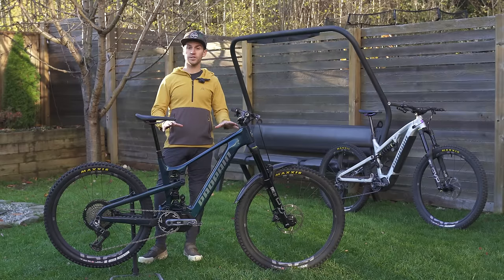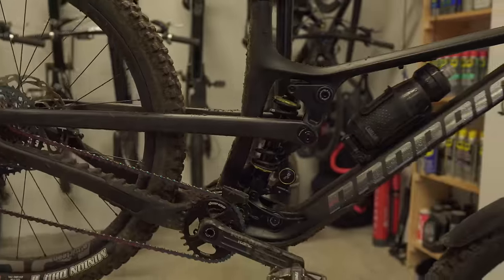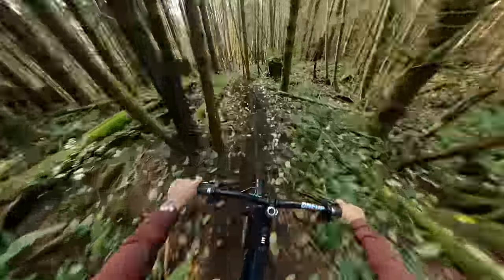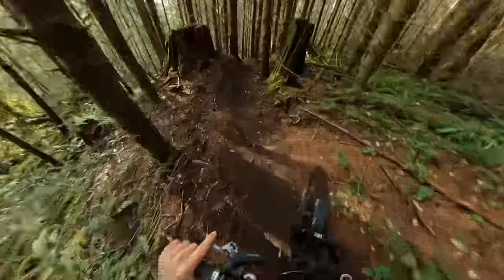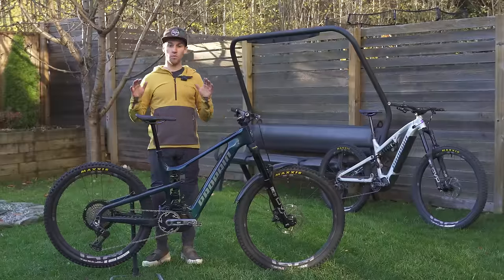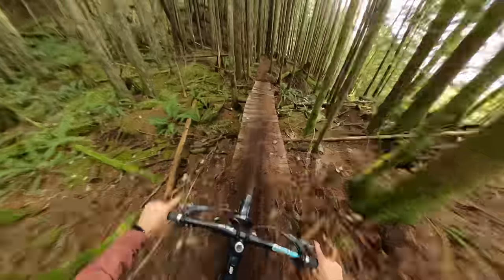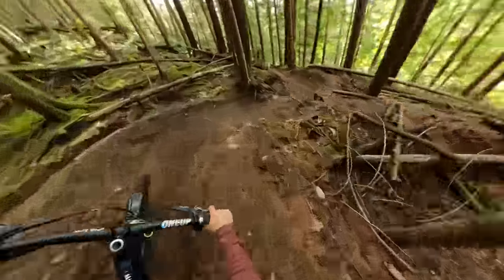This bike comes either as a 29er or as a mullet with the exact same frame — all you do is flip the chip, exactly the same system as the Tyee. Mine is a mullet setup: 180mm of travel on the front, 170mm on the rear, 29-inch front wheel and 27.5-inch rear wheel. With this configuration my reach is 451mm, identical to my Tyee. Head tube angle is 63.6 degrees — quite open — which with the weight of the e-bike makes it extremely well-planted, very stable, and it feels really fast especially when it gets rough. Seat tube angle is 77.6 degrees, a nice upright position.